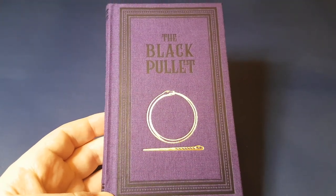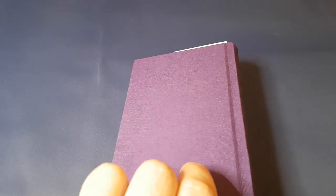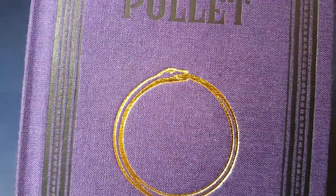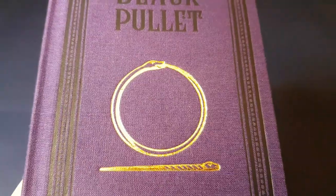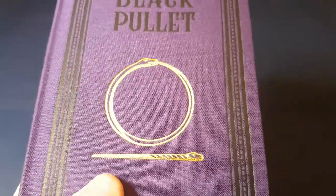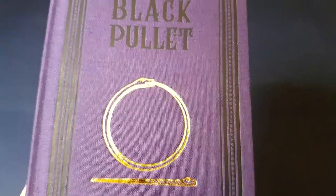The Black Pullet is one of the Bibliothèque Bleu grimoires. It's an 18th century grimoire, and Black Letterpress have just put out this very nice limited first edition in a purple cloth-bound cover with a really nice black title and border, and a diagram from the pages within showing the snake staff in its extended form and then in its circular form.